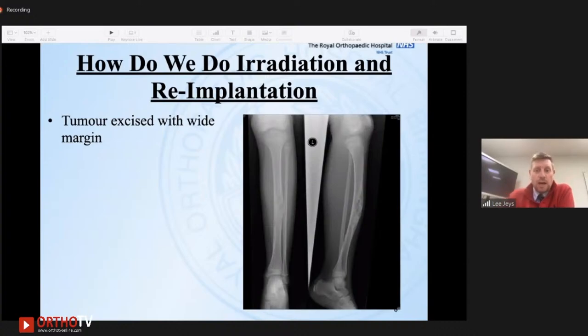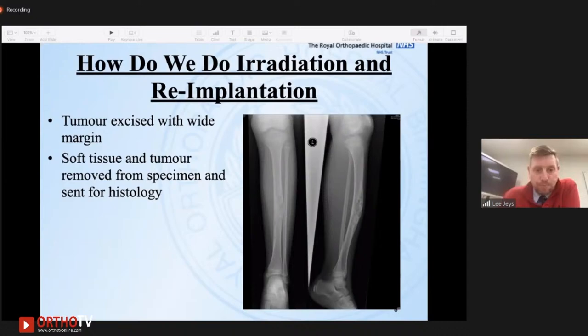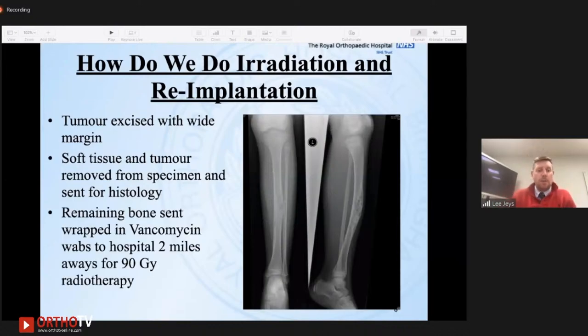How do we do it? We excise the tumour with a wide margin as planned preoperatively, then remove the soft tissue and send the specimen for histology for confirmation of diagnosis and response assessment. We put the bone wrapped in vancomycin-soaked swabs. We don't have radiotherapy on site — we're a purely surgical hospital — so we send it about two miles down the road. We give our patients about 90 gray of radiotherapy. When I asked Rob Grimer why 90 gray, he said nobody really knew the right dose — some papers said 300 gray, some said 50 gray, so we chose somewhere in the middle.